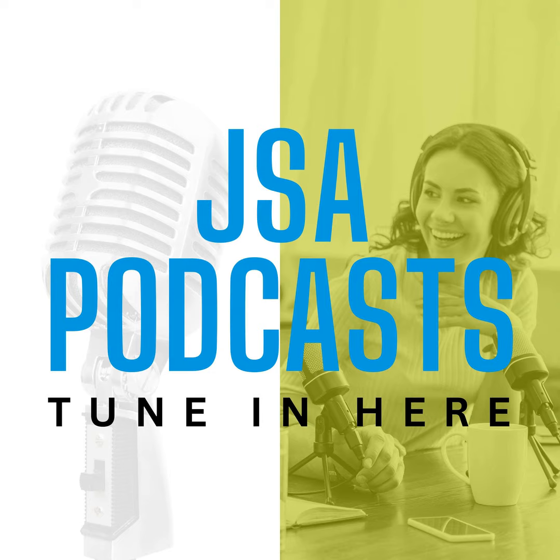Thanks so much for stopping by. Thank you so much for having me. We are really excited to talk to you — I always love having you guys here on JSA TV. You recently made a big announcement about a new testing lab. Tell us more about that.